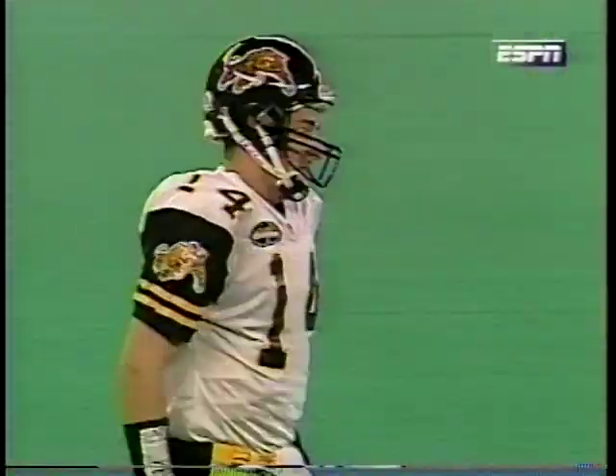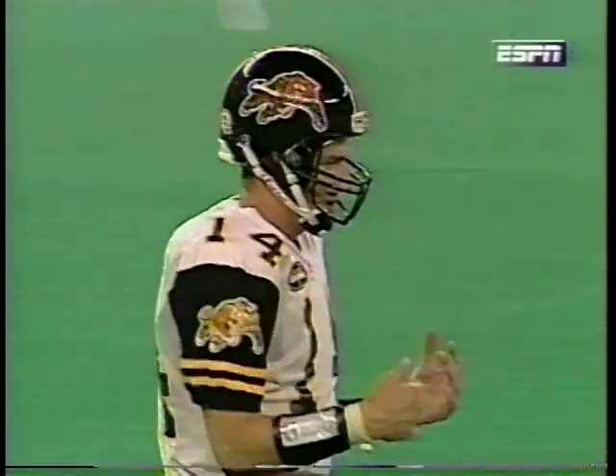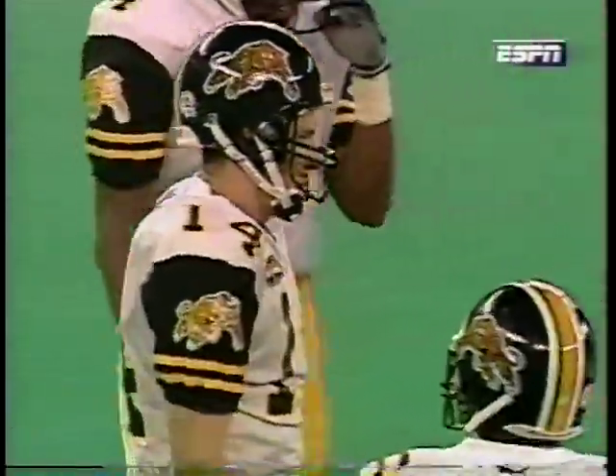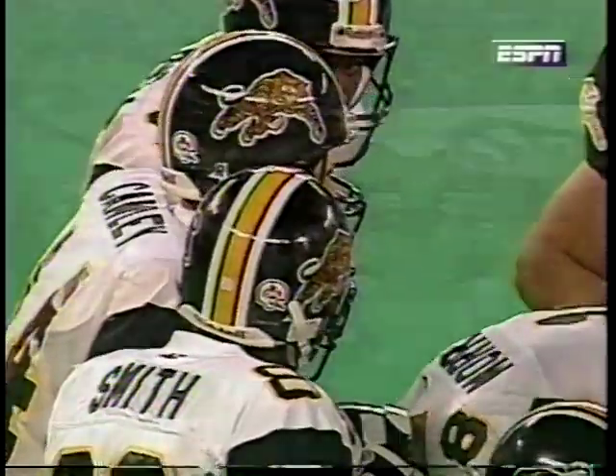Now we'll watch Cauley come back. The word is he's suffering from a bit of a back problem — a sore back that may have hurt early in the game. That is why Kendrick Nord came in for some series, and he appears to have loosened up again.